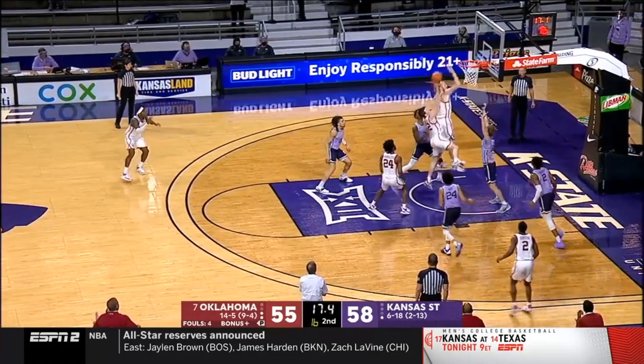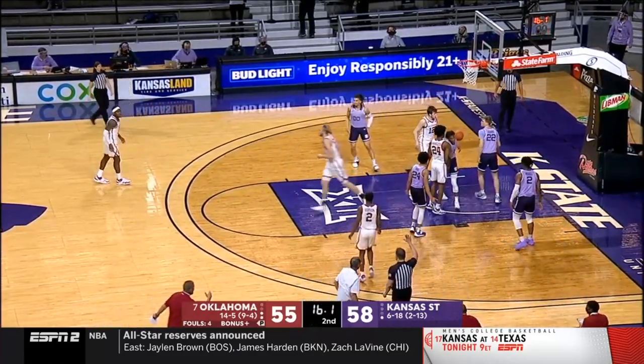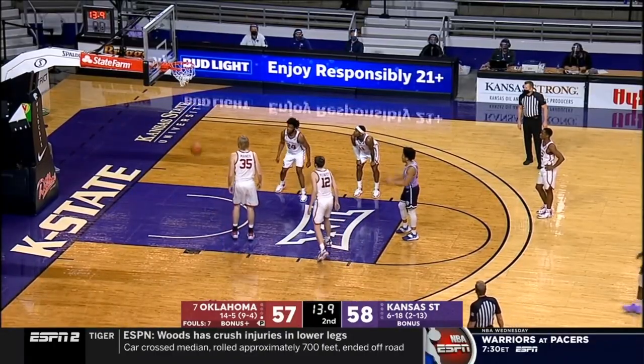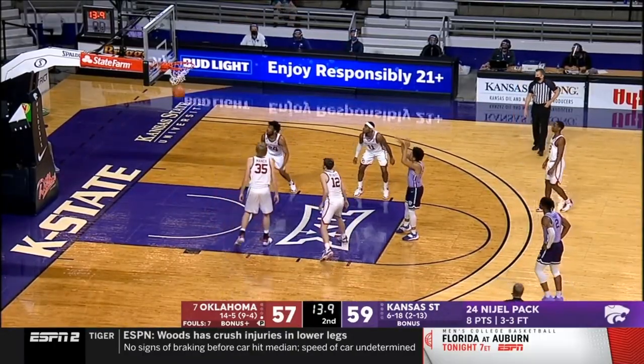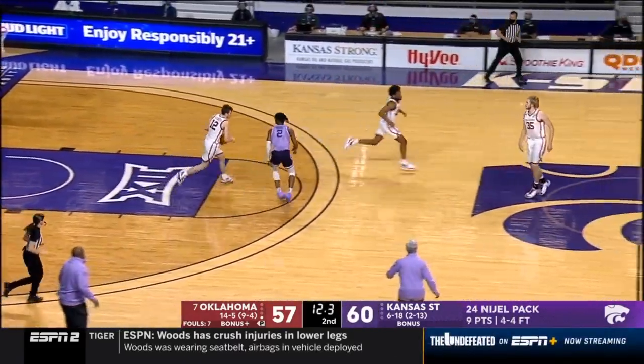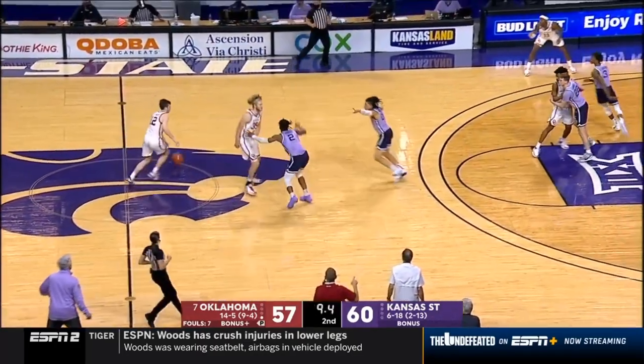Reeves gets in the lane off the glass — got his own miss. One-point game, 16 seconds to go. And ice water in his veins — the true freshman hits two huge free throws. Three-point game and here comes Reeves.